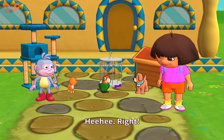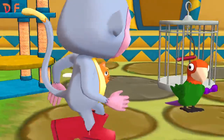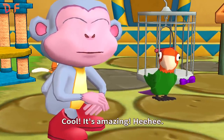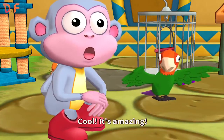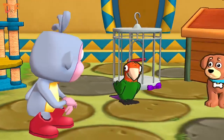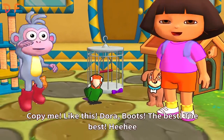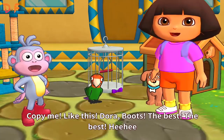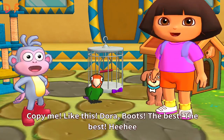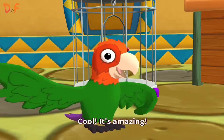Right! Oh! It's so smart! It's so smart! It's amazing! Cool! It's amazing! Again! Copy me! Like this! Dora! Boots! The best! The best! Cool! It's amazing!